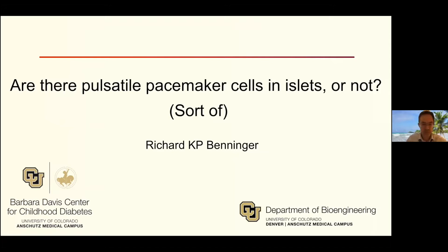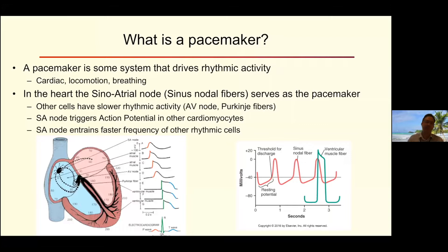Let's start with a definition. What is a pacemaker? A pacemaker is some system or process that drives rhythmic activity — in a biological system, it drives rhythmic activity in the physiological system. Classic examples are cardiac pacemakers, but also pacemakers driving locomotion or breathing, where you have rhythmic behavior. In the heart, the sinoatrial node, which is made up of sinus nodal fibers, serves as the pacemaker. Other cells also have rhythmic activity, such as the AV node and the Purkinje fibers — they're just a bit slower.